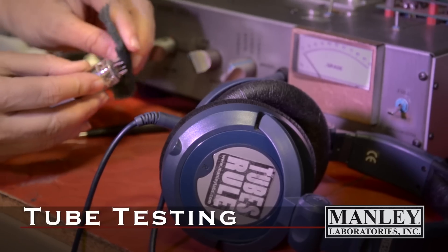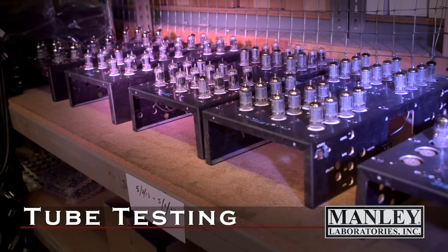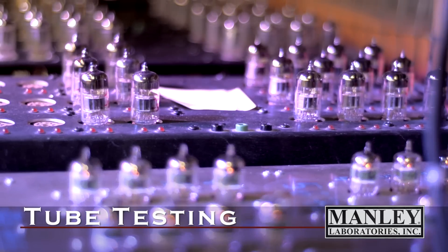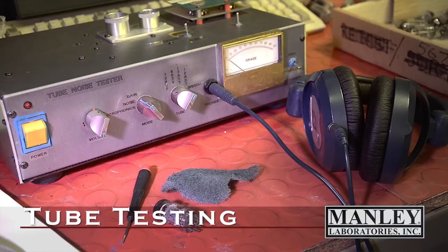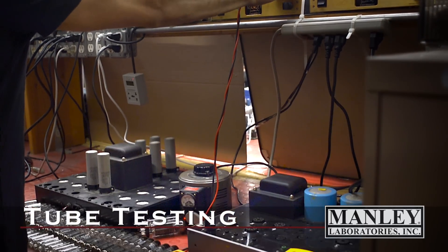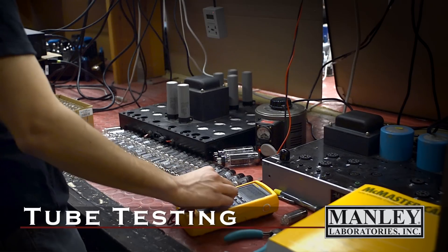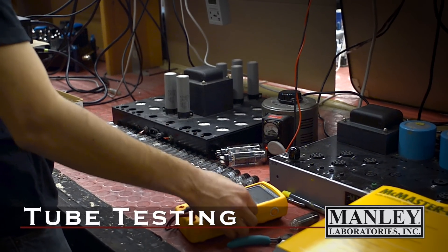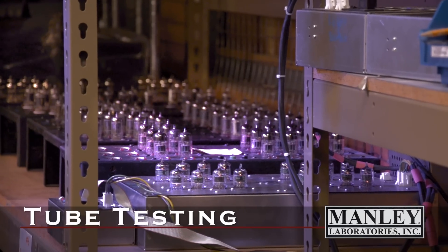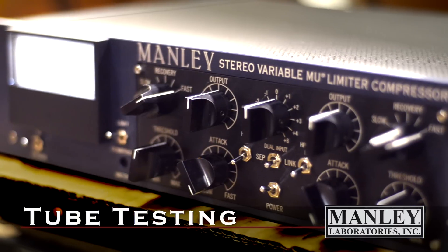We're only as good as our worst tube, so every tube used in any product first undergoes a couple of days — at least a week or more — of burning in these jigs that we've custom built. We've got one guy who just plugs tubes into this custom noise tester and listens to every tube, applying a couple of different test parameters depending on what circuit that tube is going to go in. For instance, we can swap the first triode and the second triode if we're looking for specially applied tubes where the second triode is quieter than the first, depending on the circuit layout. We also have some jigs that test triode-to-triode balance for circuits that require that, such as the variable mu.